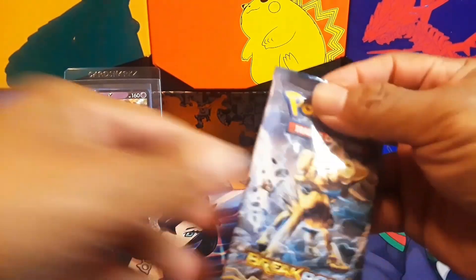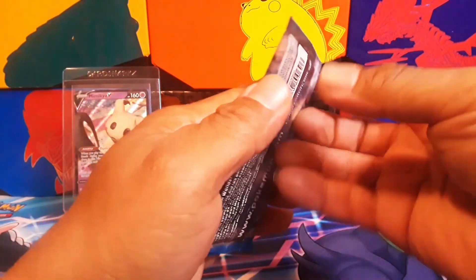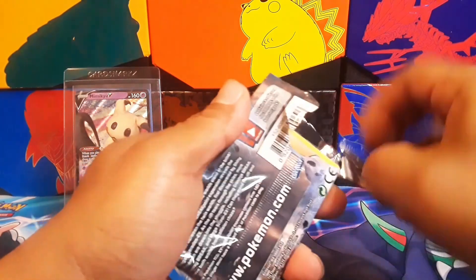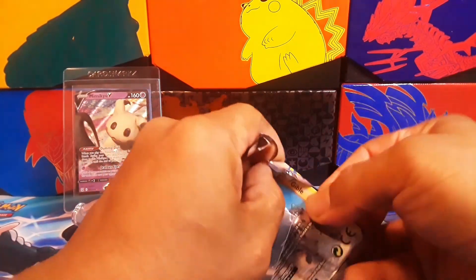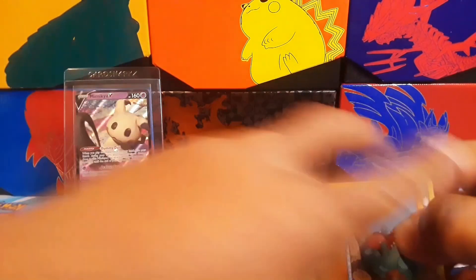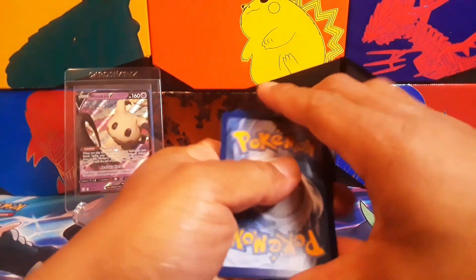Thanks for stopping by the channel today — it really does mean a lot. If you haven't already, smash that like button, feel free to subscribe and come back to see more openings. One, two, three — it's Breakpoint.